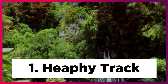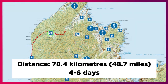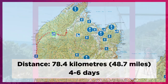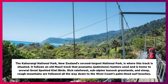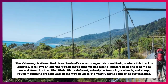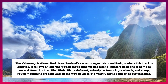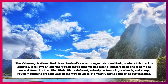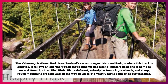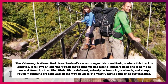1. Ife Track. Distance: 78.4 km, 48.7 miles, 4 to 6 days. The Kahurangi National Park, New Zealand's second largest national park, is where this track is situated. It follows an old Maori track that Poonamu hunters used and is home to several great spotted kiwi birds. Rich rainforest, sub-alpine tussock grasslands, and steep rough mountains are followed all the way down to the west coast's palm line.